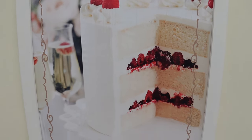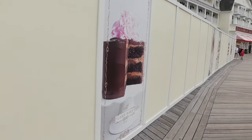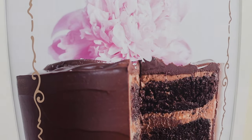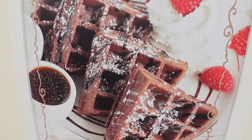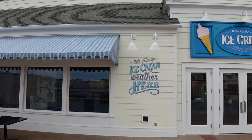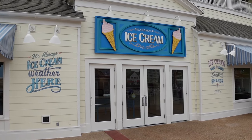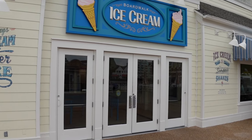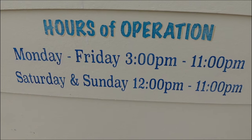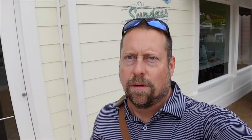They're even going to have chocolate waffles here — such a good idea. If you're looking for an ice cream fix, the Boardwalk Ice Cream restaurant is a great spot to stop for a couple scoops or a sundae. Really good ice cream here. Their hours are 3 p.m. Monday through Friday, and 12 to 11 on Saturday and Sundays, so if you're looking for ice cream for breakfast, you're out of luck.